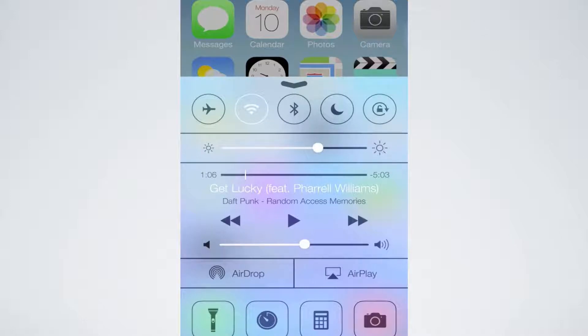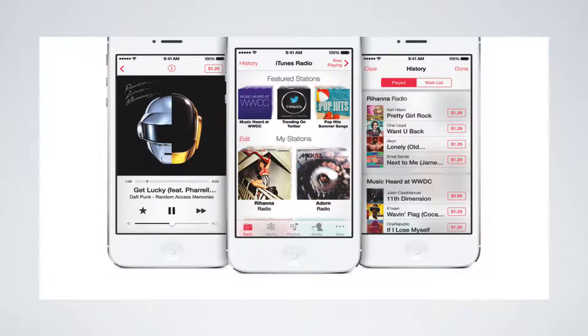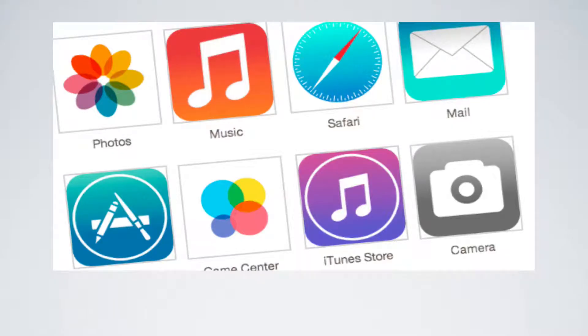Here's a look at the control panel — you'll be able to swipe up and a transparent panel will come up where you can adjust your Wi-Fi and other settings. This is also an overhead look at the new iOS. Here is the new iTunes Radio and iTunes Store, which has been completely revamped along with the App Store as well, and I believe that was long overdue.